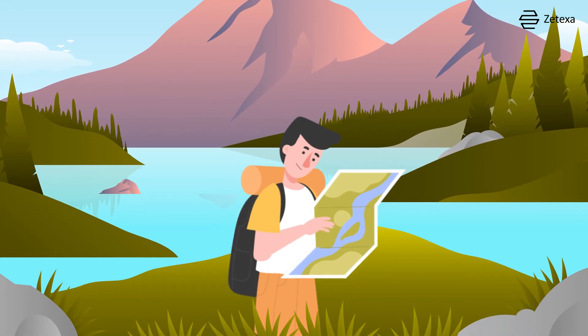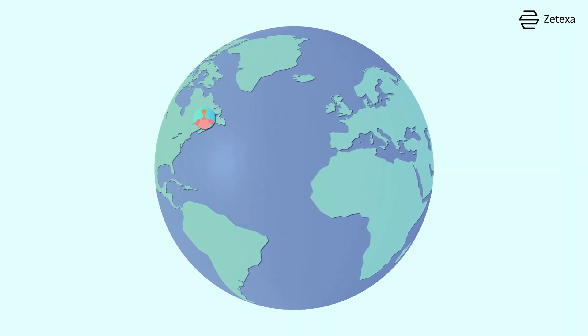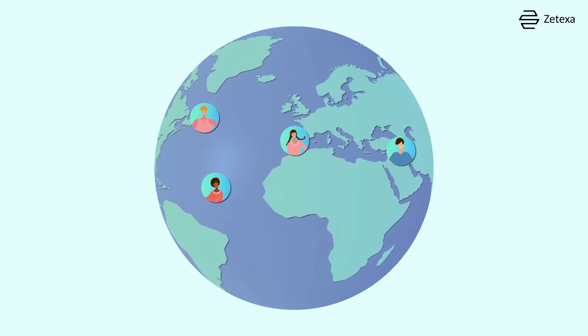Planning a trip and wondering how to stay connected while traveling abroad? Let's examine the options. First, there's international roaming. This convenient option allows you to use your home SIM abroad without any setup.